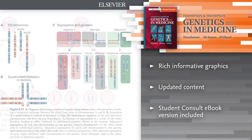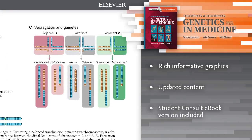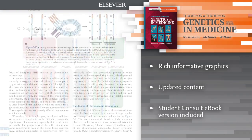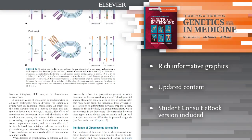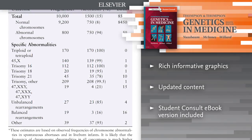Immerse yourself in updated graphics, full-color text, illustrations, line diagrams, and clinical photos of genetic diseases. Explore the latest genetic content available in order to remain up to date on the most current trends in the field.